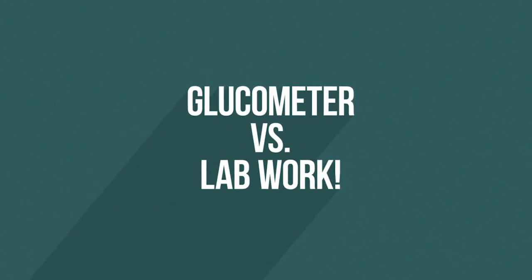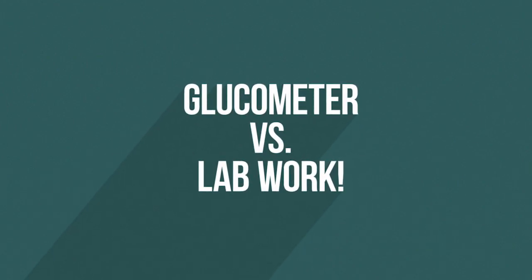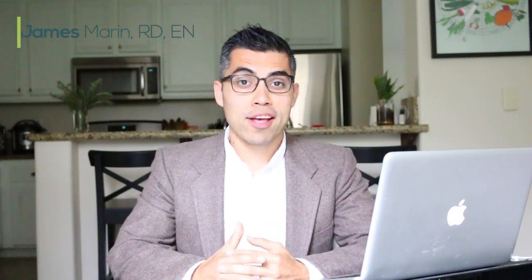Is your glucometer as accurate as the labs you get from the doctor's office? Hi everyone, my name is James Barron. I'm a holistic registered dietitian, environmental nutritionist, author, speaker, and diabetes expert. I want to talk to you today about labs versus your glucometer.